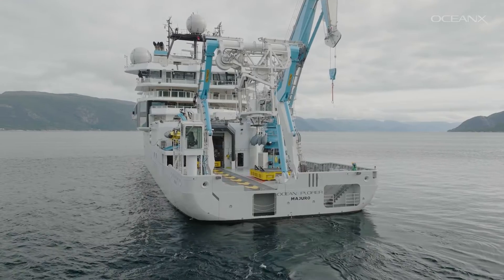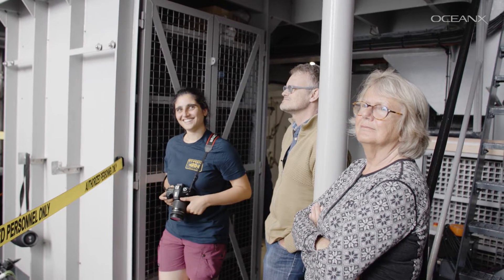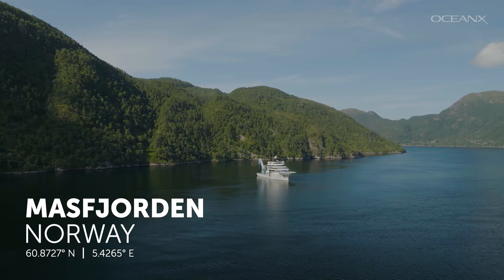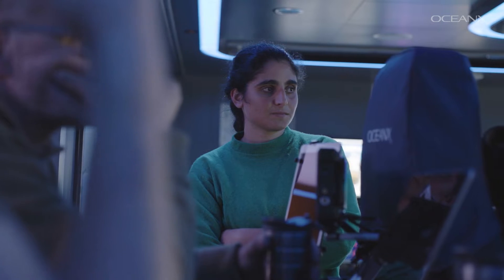One of my PhD students is on board. She is very enthusiastic and motivated. Maas Fjorden is a fjord that has been extensively studied by the University of Bergen, and especially Anne Groh. She's been going there every year with a student cruise for at least 10 years.